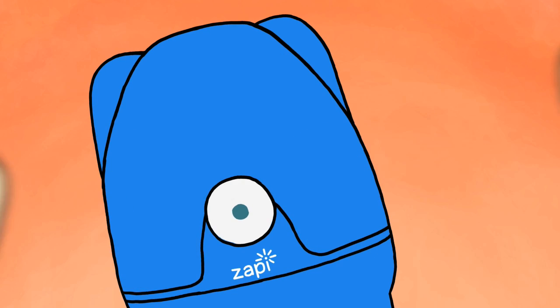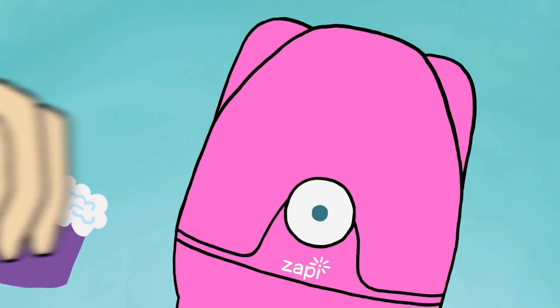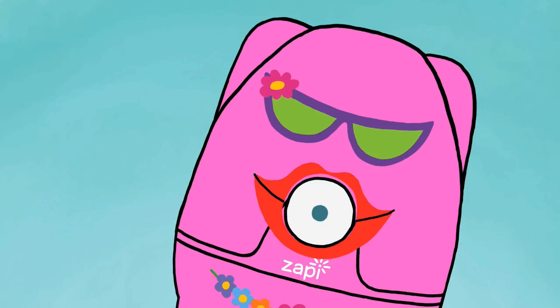Zappy Doodles come with changeable stickers. It's fun to decorate for boys and girls. You can mix and match any way you like.